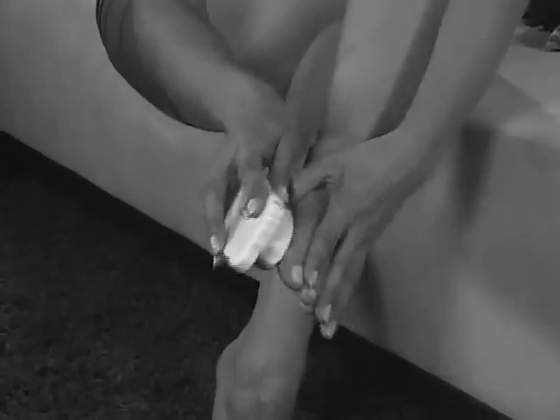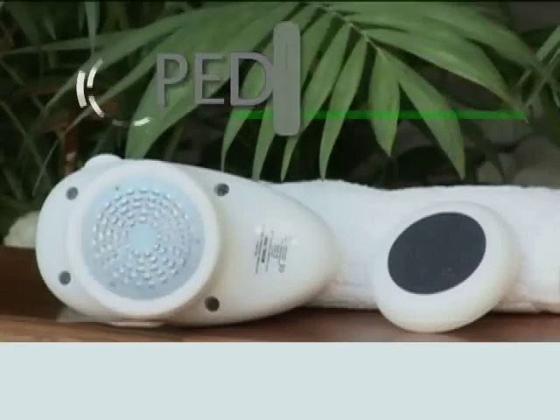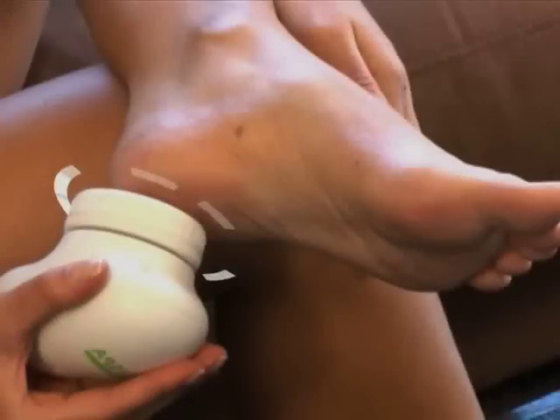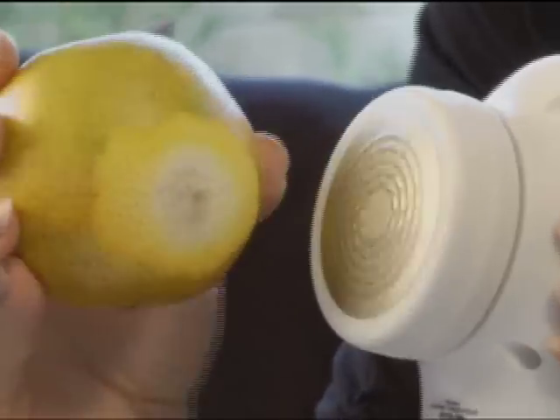Are you embarrassed by rough, calloused feet? Are you tired of that ugly, dry, cracked skin? Introducing Petty Spa, the amazing new foot grooming system that eliminates rough, dry skin easily and in just seconds.